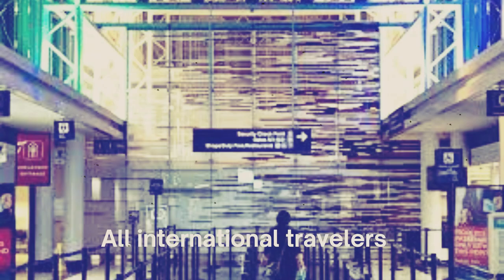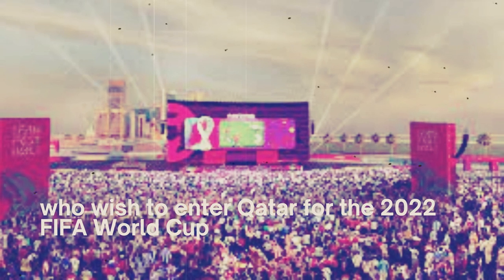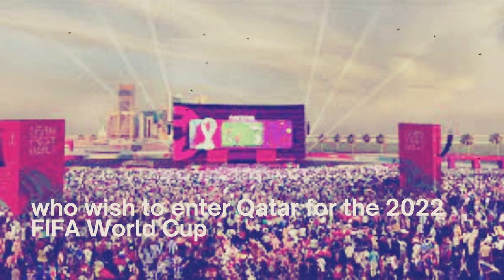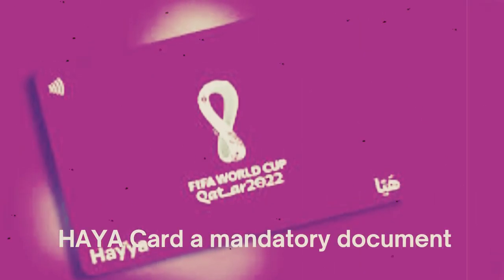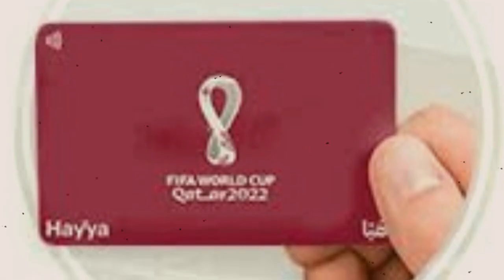All international travelers who wish to enter Qatar for the 2022 FIFA World Cup Qatar between 1st November and 23rd December must apply for a Haya card, a mandatory document issued to World Cup players, officials, staff, media, and ticket holders and their guests.